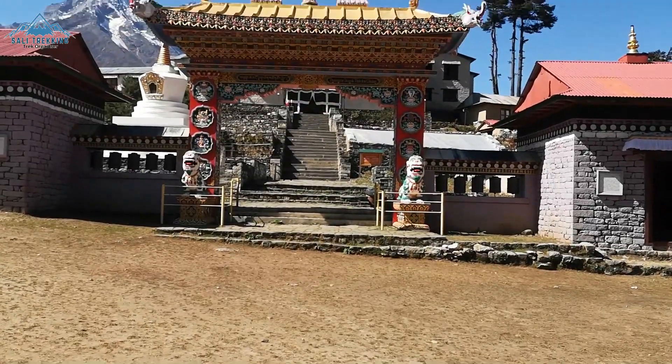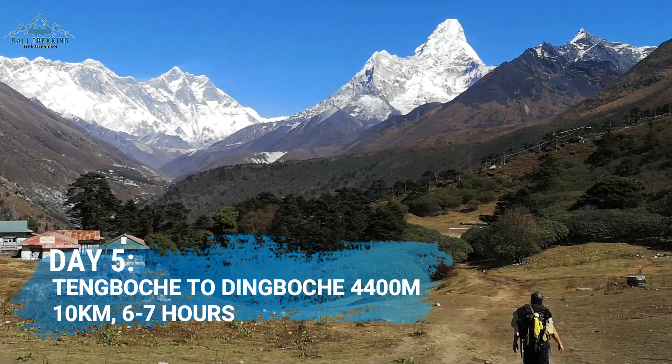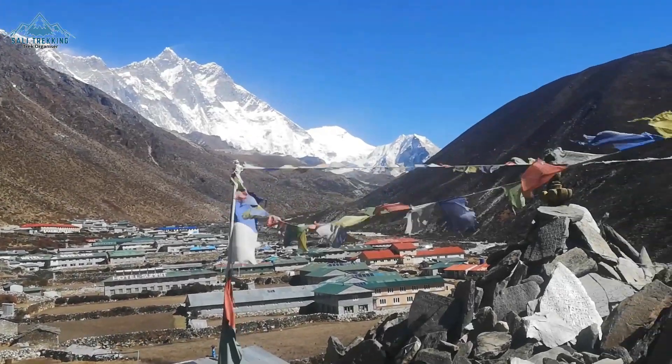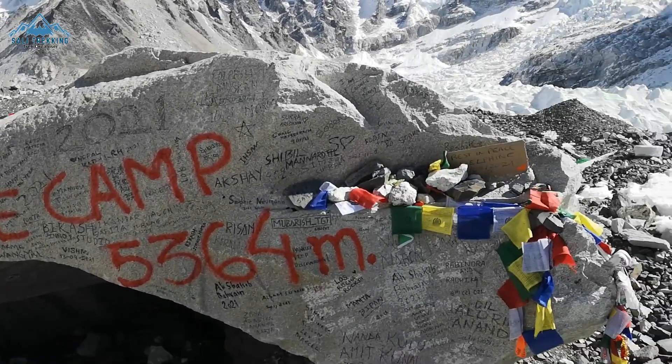If you are interested, you may visit the oldest monastery in the Khumbu Valley. Day 5 of the trek heads towards Dingboche village where you will be spending two nights acclimatizing your body at high altitude before hiking another 1000 meters to Everest Base Camp.